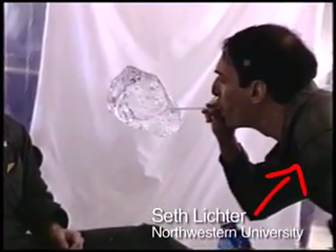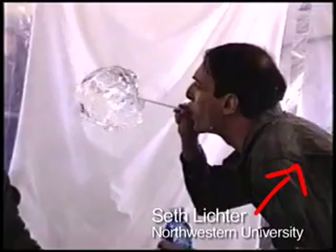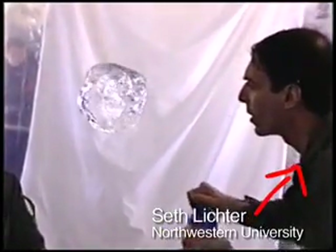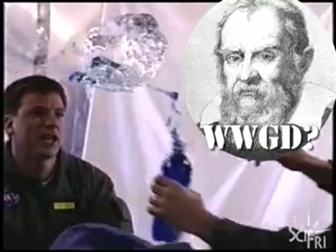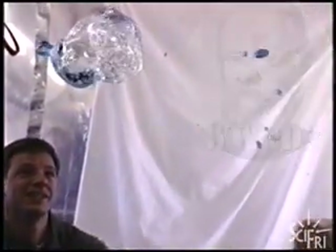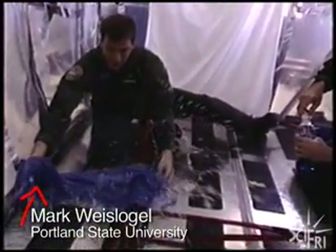That's Seth Lichter, now a mechanical engineer at Northwestern University. He thought the balloons might demonstrate some basic physics of how water behaves. He asked, what would Galileo do to try to illustrate the fundamental physics? And then it was just a fun factor. And that's Mark Weislegel, now a mechanical engineer at Portland State University.